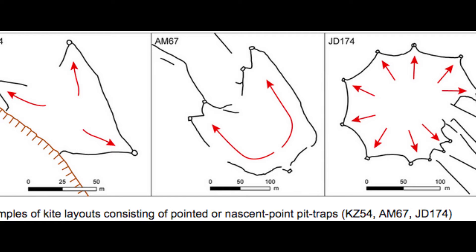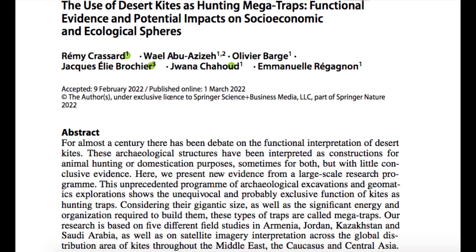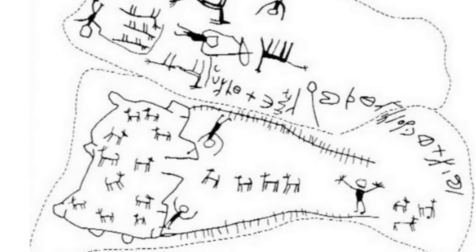After almost a century of speculation, we now know that kites were used as hunting traps. A research paper was published this month on the subject, which we will go back to in a later video. Rock art in the vicinity of some of the kites indicates that the hunt could represent a large social effort done together by people from several settlements, showing religious connotation.